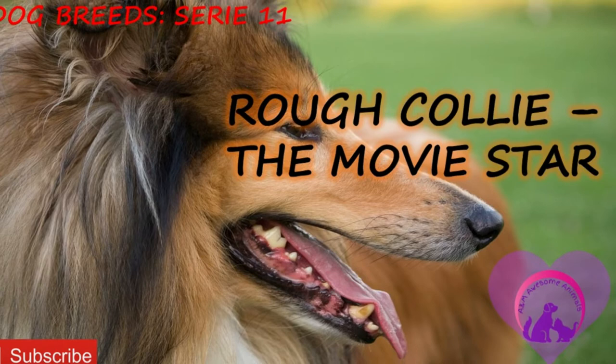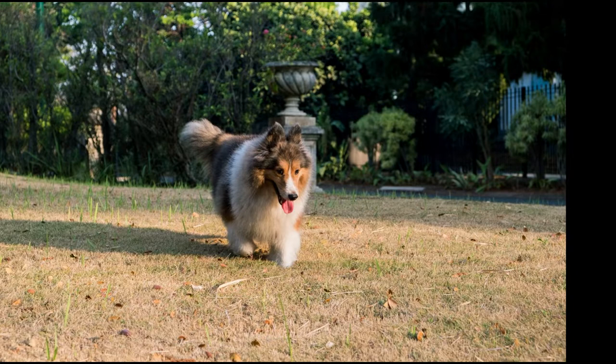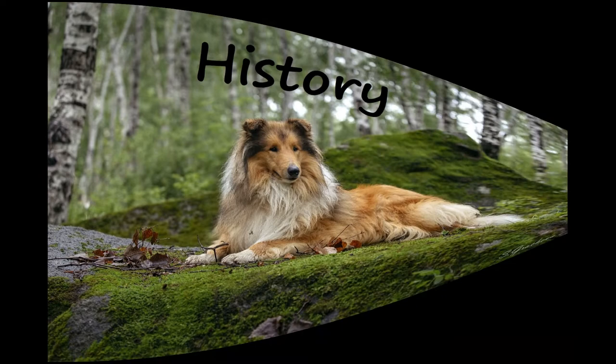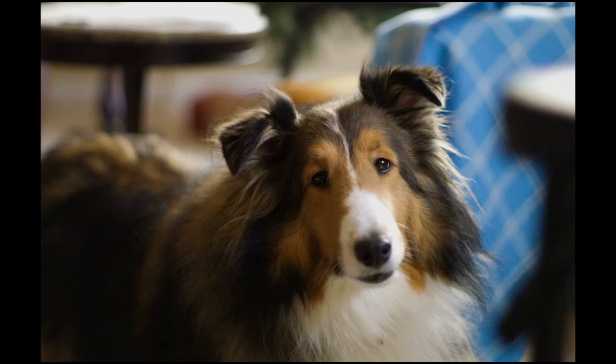The Rough Collie is a long-coated dog breed of medium to large size that in its original form was a type of collie used and bred for herding sheep in Scotland. More recent breeding has focused on the collie as a show dog and also companion. Both rough and smooth collies are descended from a localized variety of herding dogs originating in Scotland and Wales. The Scottish variety was a large, strong, aggressive dog bred to herd highland sheep, and earlier dogs were reportedly capable of covering up to 100 miles in one day.